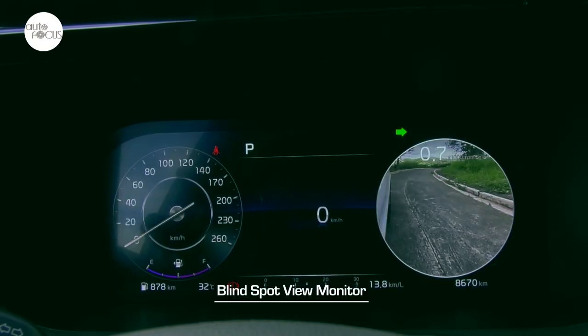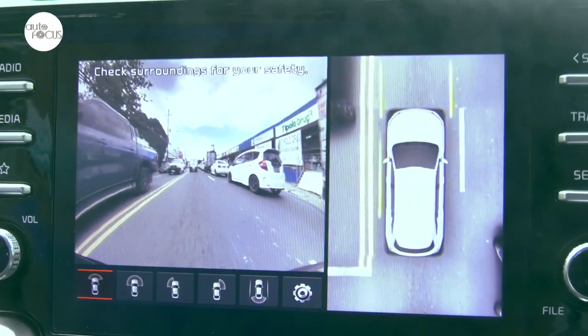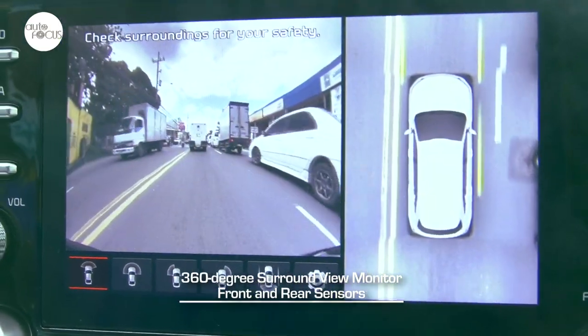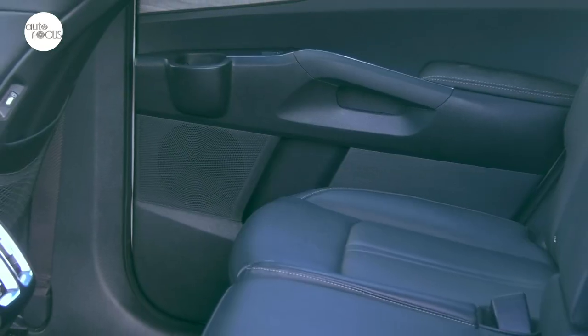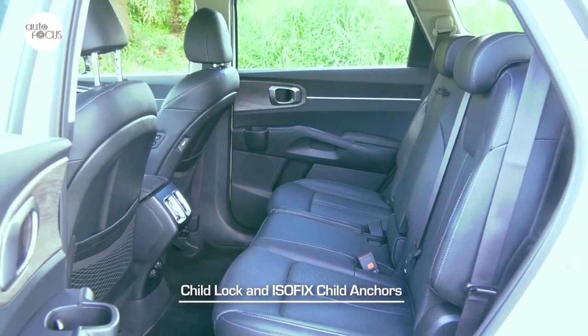The top-of-the-line SX also has an additional blind spot view monitor, lane keeping assist, forward collision avoidance assist, and rear cross traffic alert. Making it quite easy to park the Sorento SX are a 360-degree surround view monitor and front and rear sensors. Also making it safe for children in the Sorento are child locks and ISOFIX child anchors on the second and third-row seats.